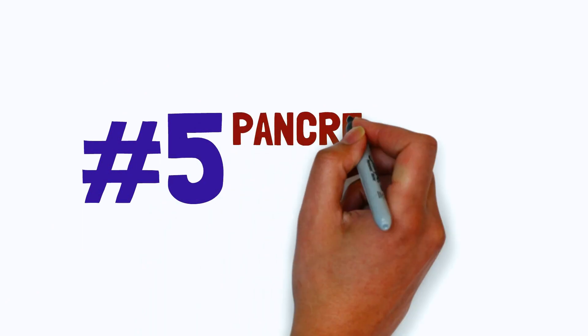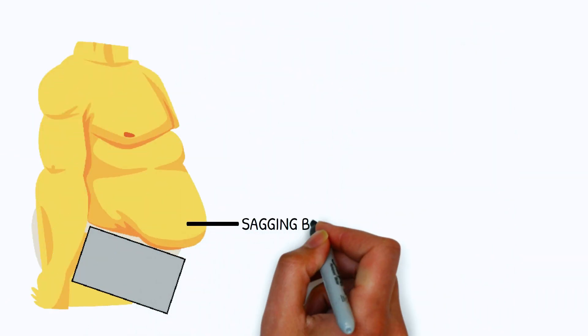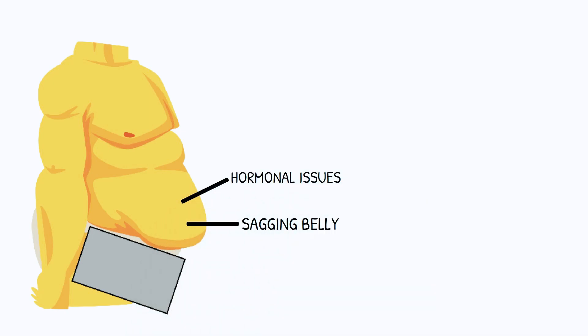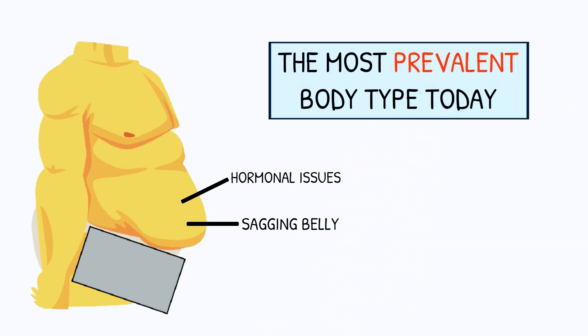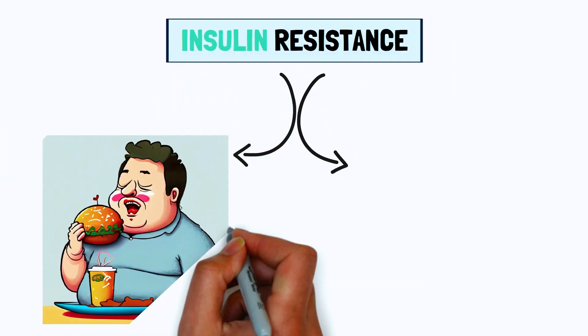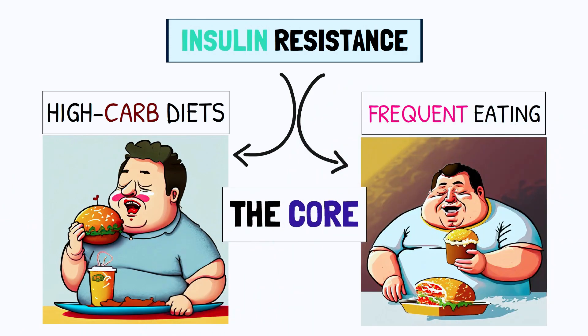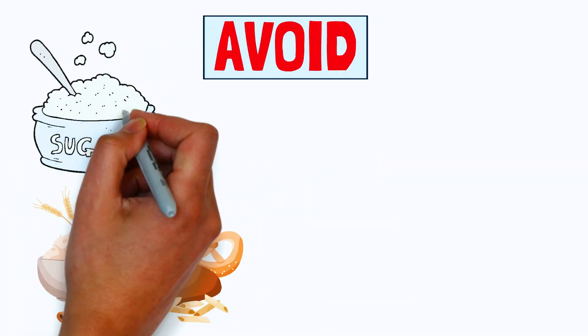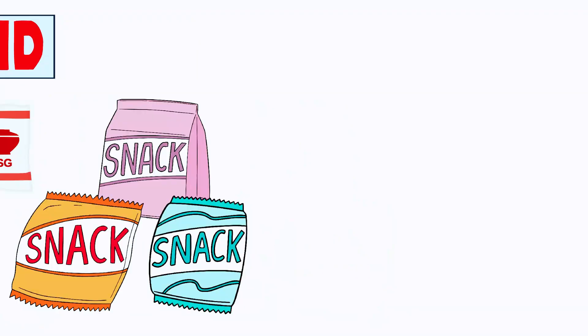Body type number five: the pancreas body type. The pancreas body type often leads to a sagging belly and hormonal issues similar to the adrenal body type. It is the most prevalent body type today. Insulin resistance, primarily caused by high-carb diets and frequent eating, is at its core. Avoiding sugar, refined carbs, vegetable oils, MSG, and snacks is important.